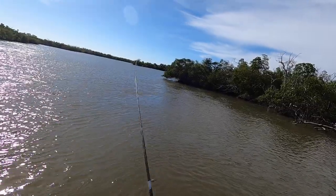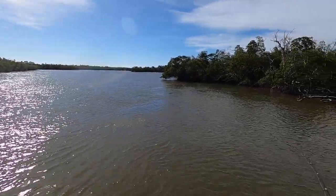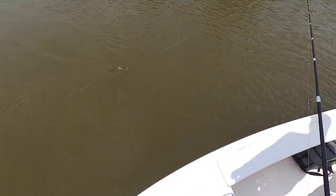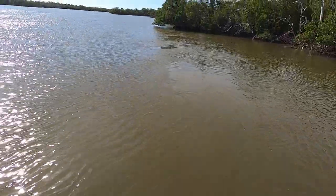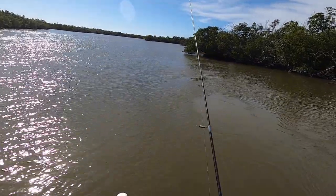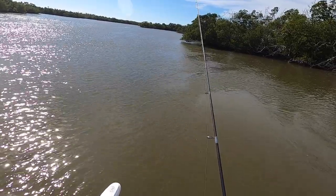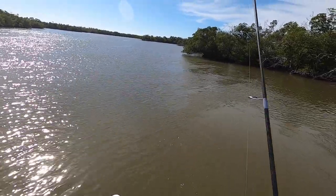We kept pushing up this shoreline — it was all nice and deep with structure and some current flow. The ladyfish were all over the place. We were getting mostly ladyfish and some trout, but I made a change to the retrieve that seemed to get all trout and no ladyfish. For that trout I was just slow-crawling on the bottom — the goal is to try to get under the ladyfish.